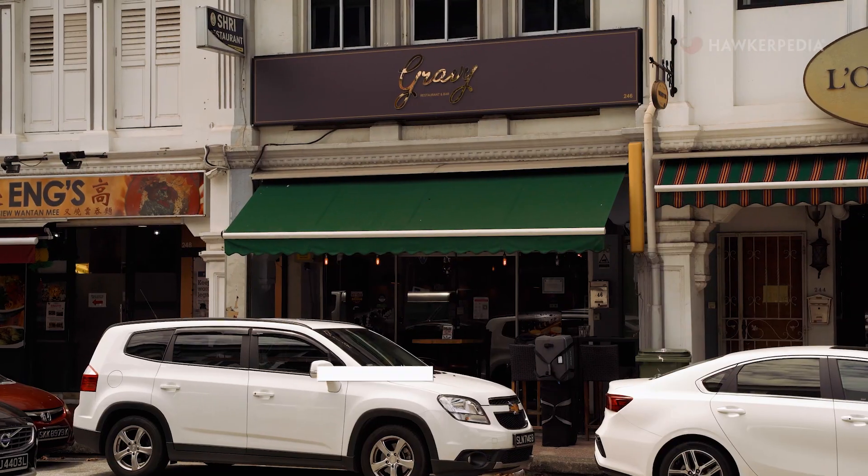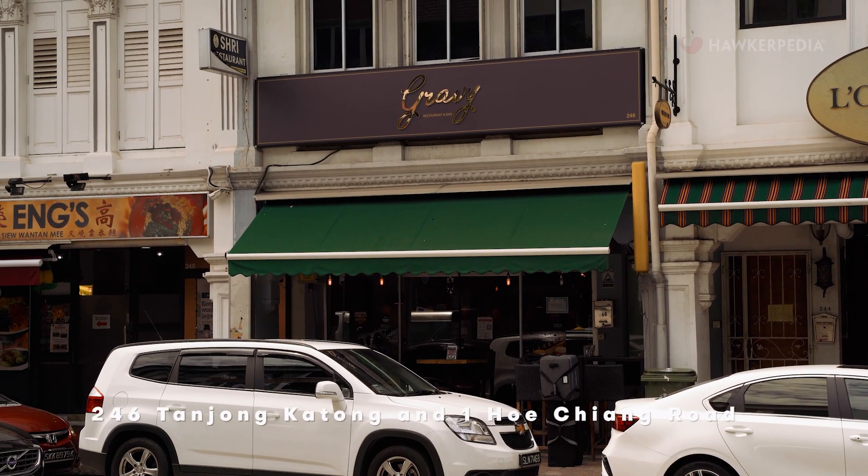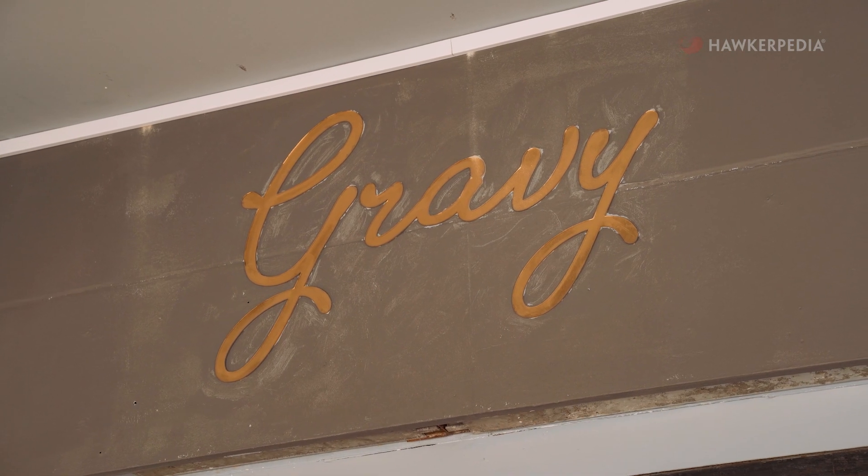It's interesting that lighter wines can actually be paired with Indian cuisine, especially for chars. If you want to visit Gravy, they have two outlets — one at 246 Tanjung Katong and another at Wan Ho Chiang Roo in Tanjung Pagar. And if you want to try the wines we had today, you can check them out at Gravy or order online from Vino.SG.